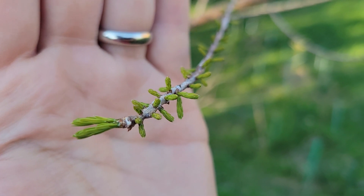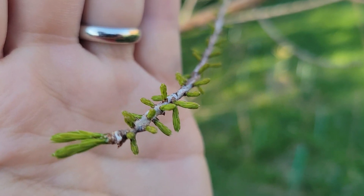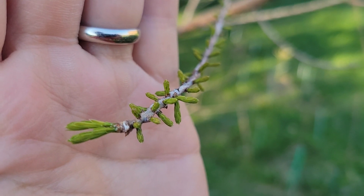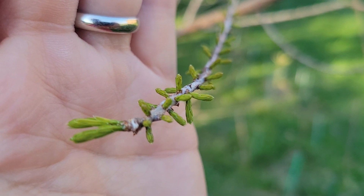Things are starting to break bud here in mid-March, so it's time for a quick spring update. We had some frost recently when the temperature dropped to 23 degrees Fahrenheit, and a few things were damaged — but not this.